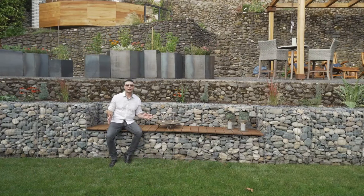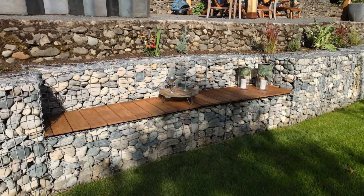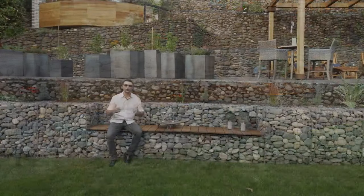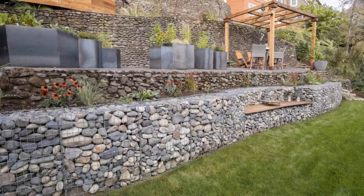Another cool thing about a gabion is right in the middle of it you can do a built-in bench. This is Ipe that I'm sitting on here. Right in the gabion wall you have the ability to add this really cool bench and it adds interest. It adds destination, reason, purpose to come out, take a seat, watch the kids play in the lawn. This is a really cool thing that a gabion wall gives you the ability to do.